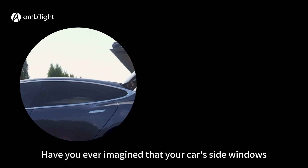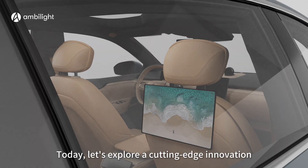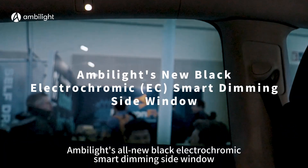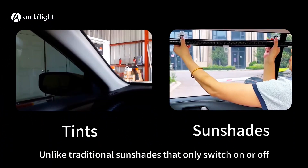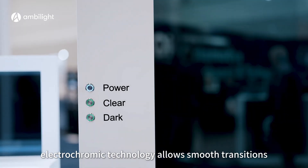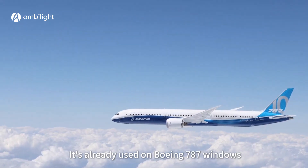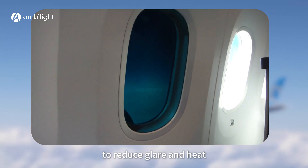Have you ever imagined your car's side windows adjusting brightness like a smartphone screen? Today, let's explore a cutting-edge innovation. Amolite's all-new black Electrochromic Smart Dimming Side Window is a light-regulating solution. Unlike traditional sunshades that only switch on or off, electrochromic technology allows smooth transitions between clear and dark states. It's already used on Boeing 787 windows to reduce glare and heat.